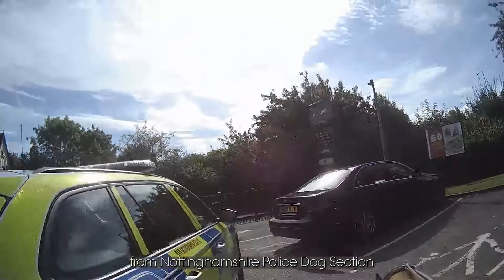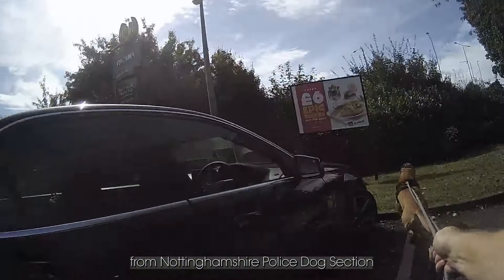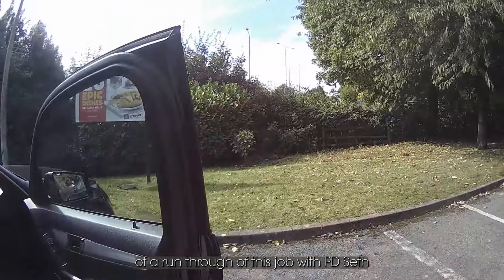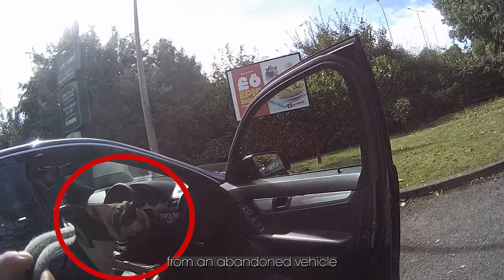I'm Sergeant Nick Datchler from Nottinghamshire Police Dog Section. I'm going to give you a run-through of this job with PD Seth from an abandoned vehicle. The handler is taking him to the abandoned vehicle, starting at the driver's side, as that's the most important side for us.